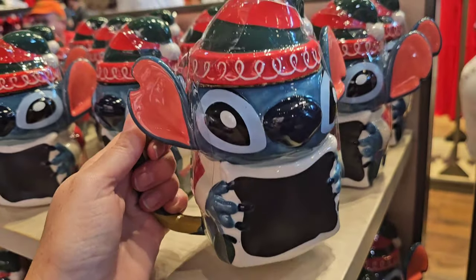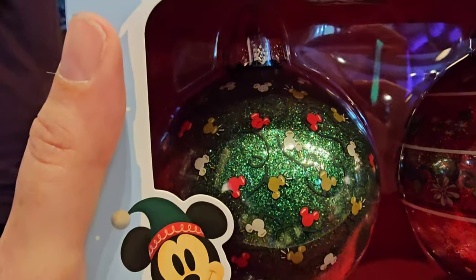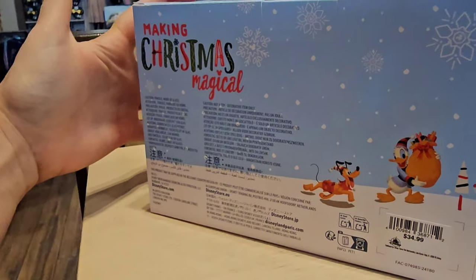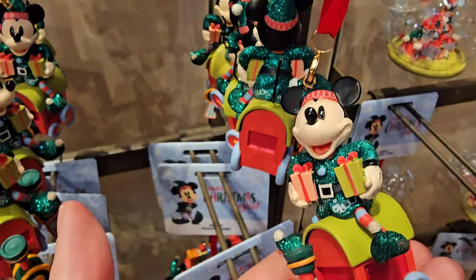It's a mug — maybe you can put chalk on it, I don't know. I am in love with these ornaments. Set of two, $34.99. And $26.99.